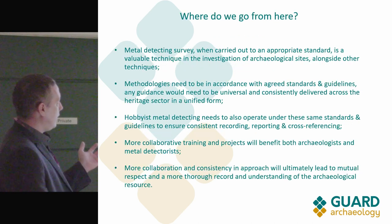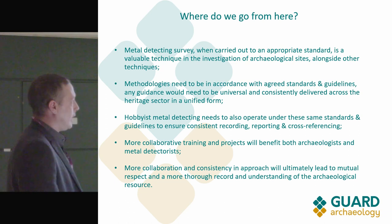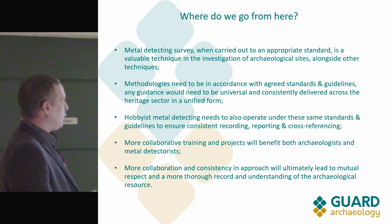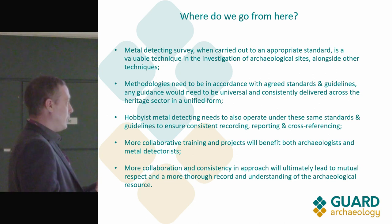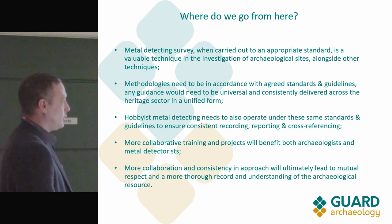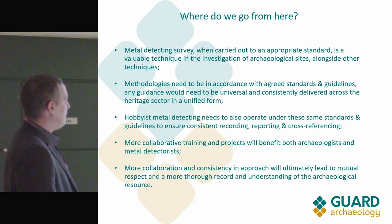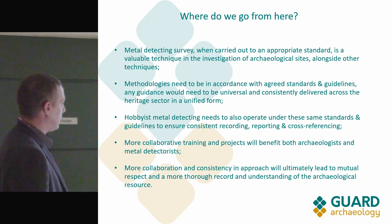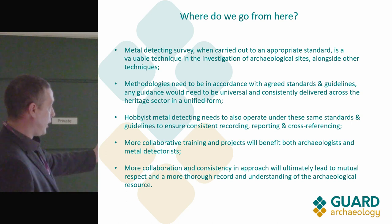So where do we go from here? We need appropriate standards and guidance, and strong methodologies that everyone adheres to — if we're not all doing it the same way, how can we compare the data? Metal detectorists also need to be doing this; it's no use us applying standards if the detectorists aren't as well. If we all work together in the same direction, it's going to lead to a much greater benefit to all of us and to the archaeology.